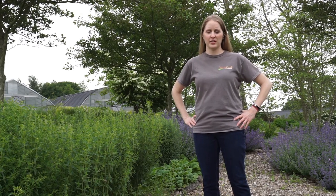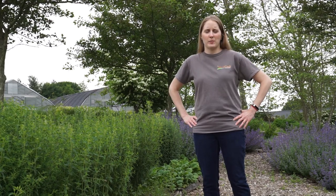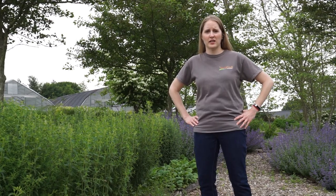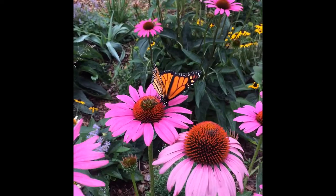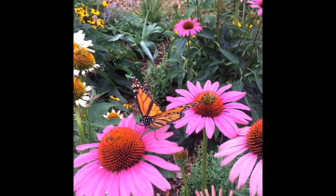Hi there, I'm Bridget Crawford, New Products Manager with North Creek Nurseries, and we're going to talk about native plants today. North Creek propagates perennials in eastern Pennsylvania and a lot of our product offering is native plants or native plant selections. We have been growing and promoting native plants since day one, over 33 years ago.